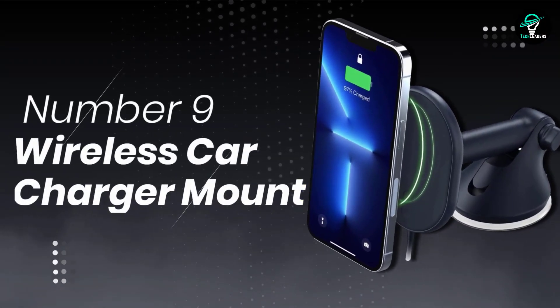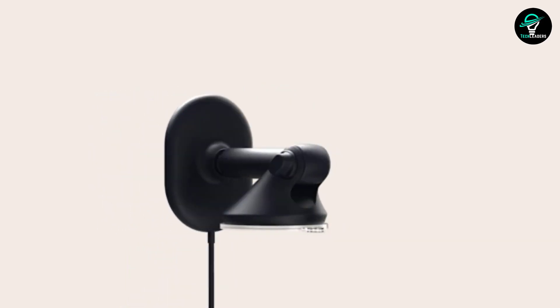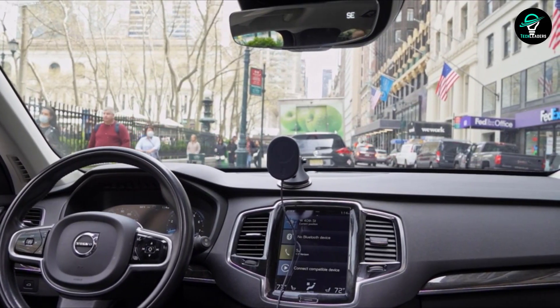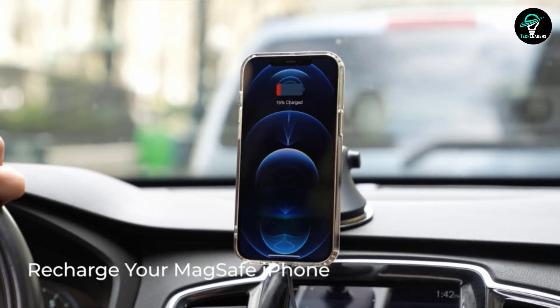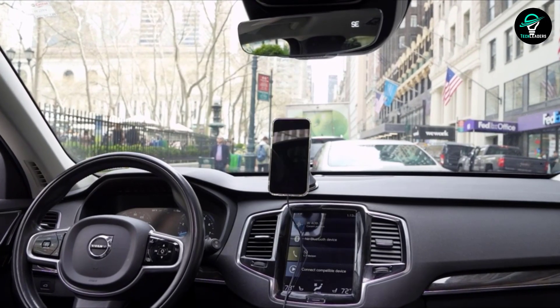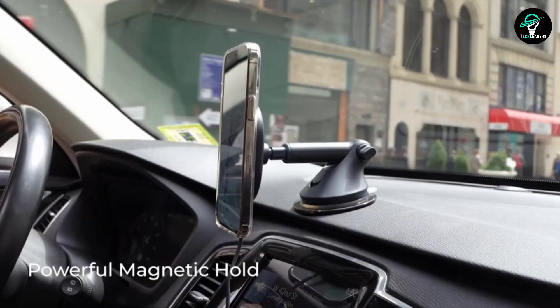Number 9: Wireless Car Charger Mount. The XYZ phone holder clips onto your car's vent and features an adjustable swivel ball that allows for 360-degree rotation, perfect for safe driving. The holder features wings that open automatically when you bring the phone close, fixing it firmly in place — no chance of falling even on bumpy roads. The built-in smart chip allows the holder to act as a charger supporting the Qi standard, delivering 10 watts of power so you can charge your phone quickly and easily.